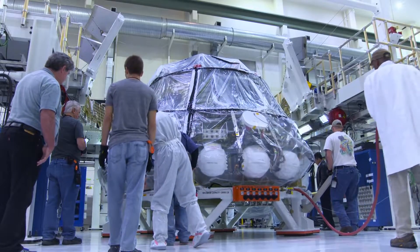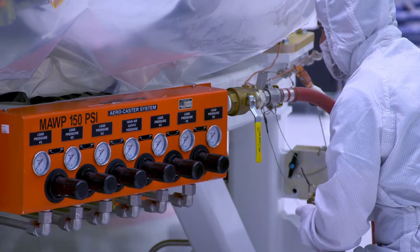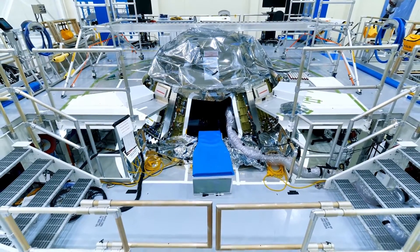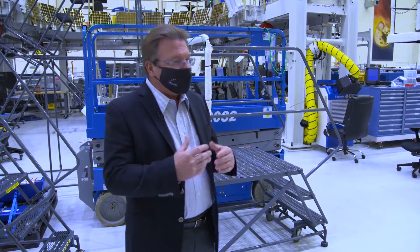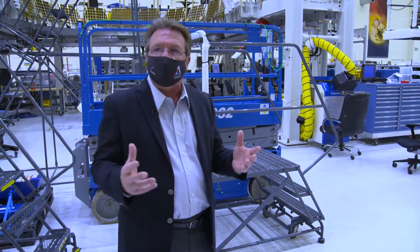There, all of the electrical systems, including wire harnesses and avionics boxes that control the crew module's guidance, navigation, communications, and its power subsystems are integrated. Next, it's time to bring the spacecraft to life. We power it up and then we go into a whole series of functional tests to make sure all the subsystems that we've integrated up to that point are functioning properly.